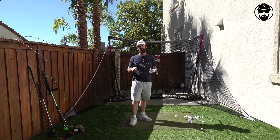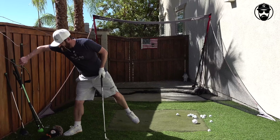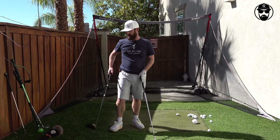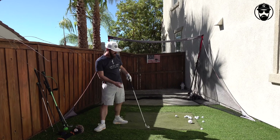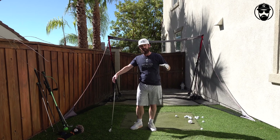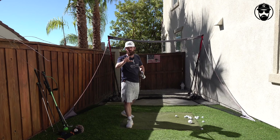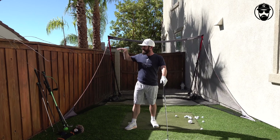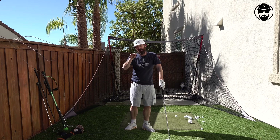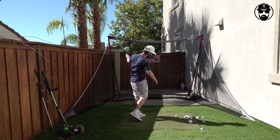A lot of you guys are out there getting club fittings — getting your Stealths dialed in, wanting your game ready for pre-season. But what if you can't play every week? Maybe you're up north, in a basement simulator — a lot of guys doing that. How do you measure your improvements so when it is time to come out and get your Stealth driver, you're ready?